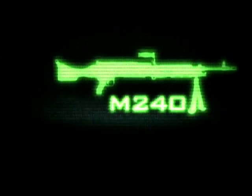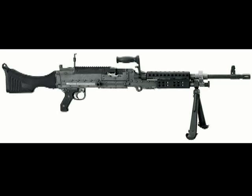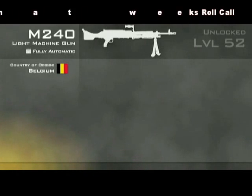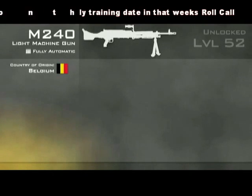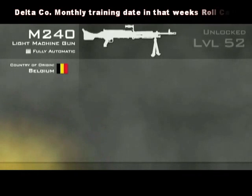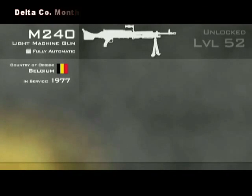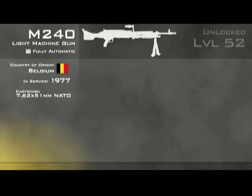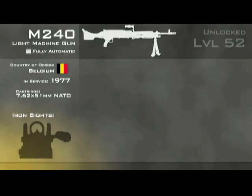The M240. The M240 is the US military designation for the Belgian-made FN MAG, or Mitrailleuse d'Appui Général, referring to this weapon's role as a general purpose machine gun. It was adopted by the US Army in 1977, used as a coaxial tank-mounted weapon. Since then, its role has been expanded to infantry usage. It fires the NATO standard rifle cartridge, the 7.62x51mm.